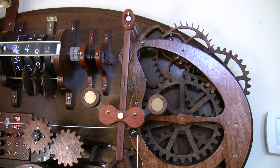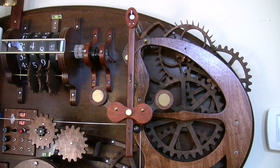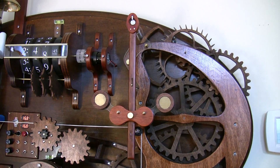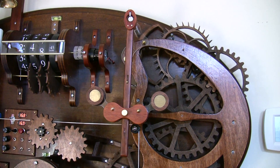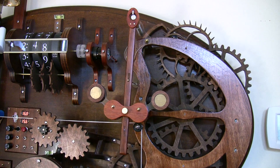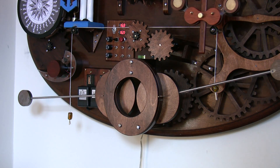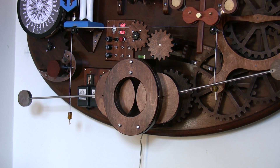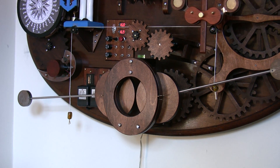The going train is a conventional set of wheels governed by a short pendulum which regulates a gram deadbeat escapement at 120 beats per minute. It is a weight-driven movement, the weights being those port and starboard outrigger pucks you see at the bottom of the frame.